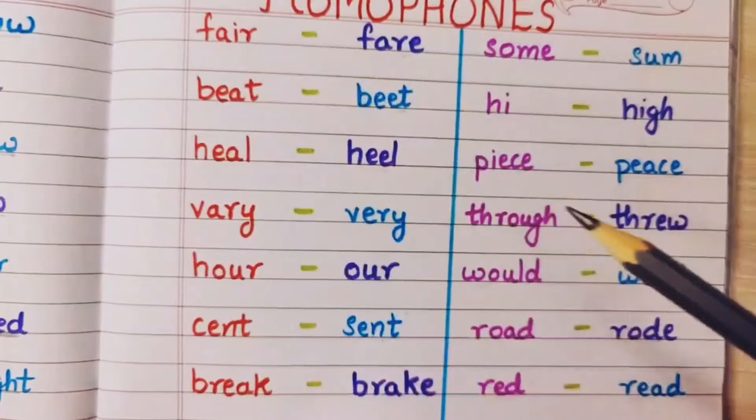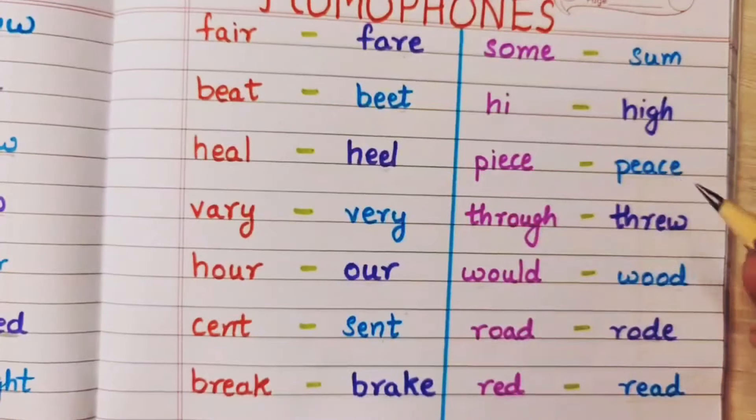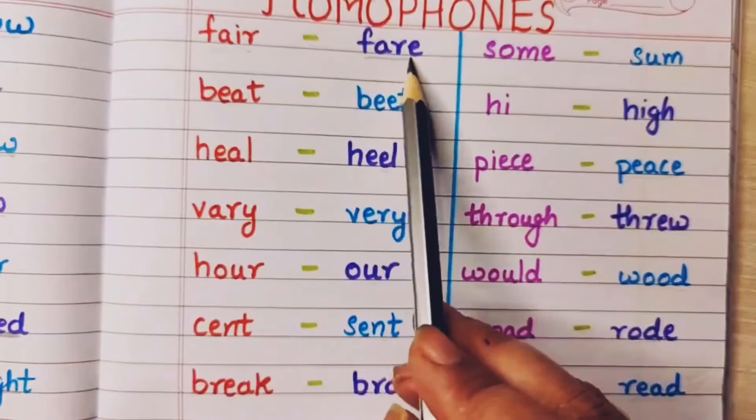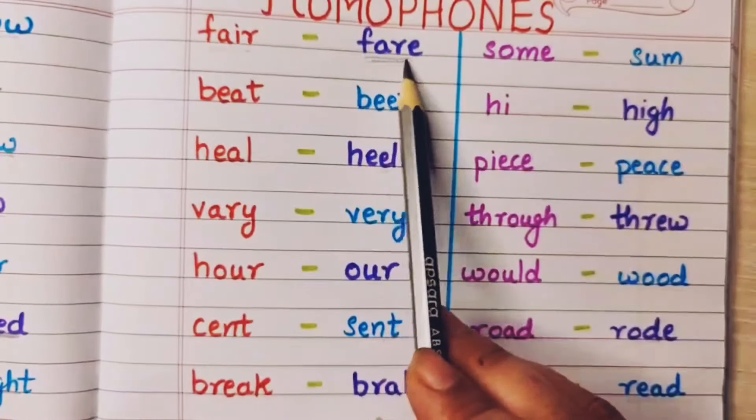Fair means she is a fair person — woh sabko ek samaan dekhti hai. And fare means when I go by auto, I have to give some money — that is called a fare.